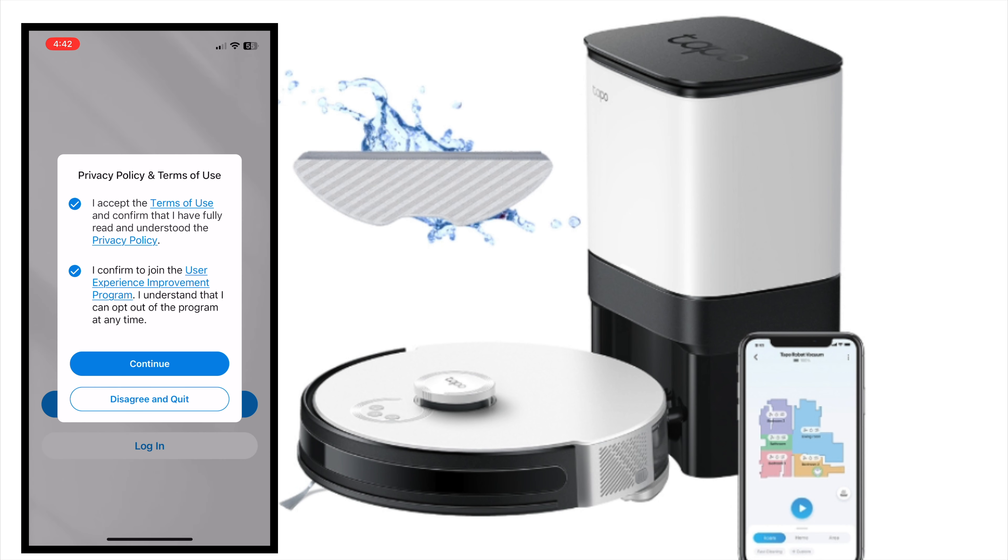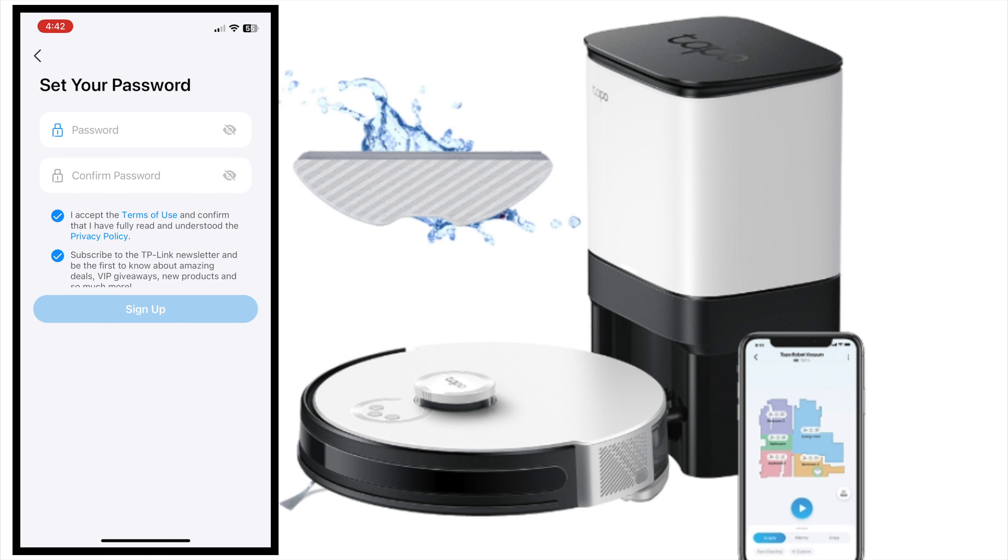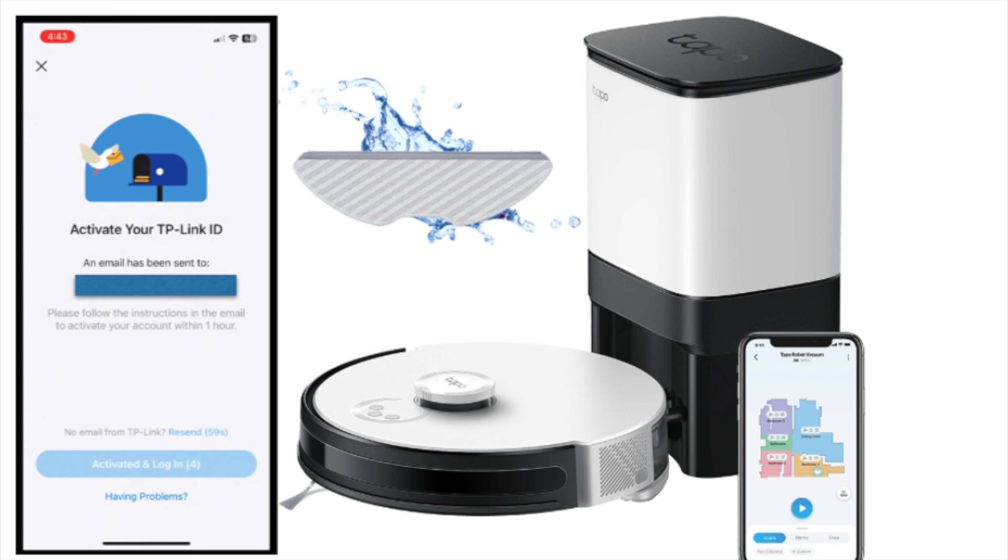Next, I'm going to download the Tapo app from the app store. Search for Tapo — this is the one, TP-Link Tapo. Now it's downloading. I'm on the Tapo app right now.